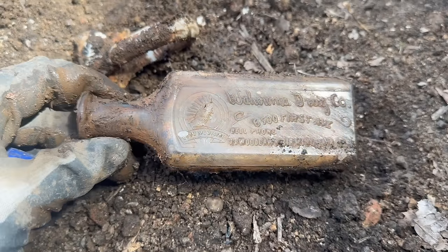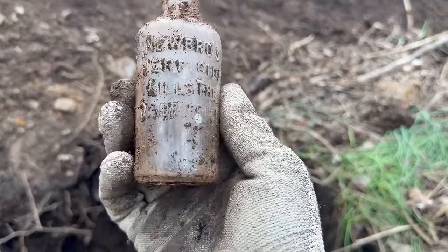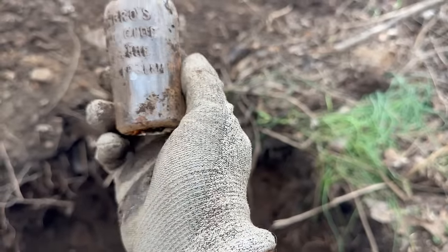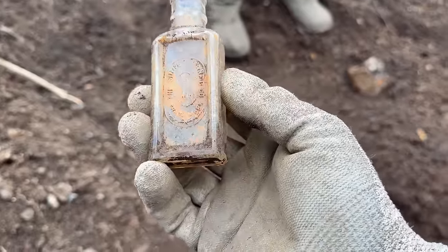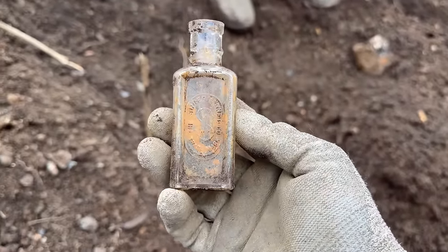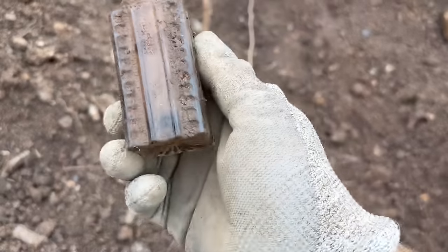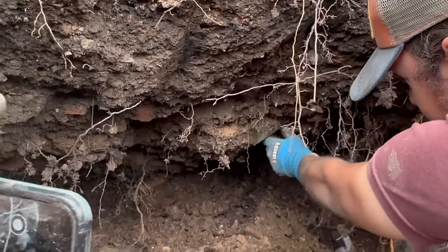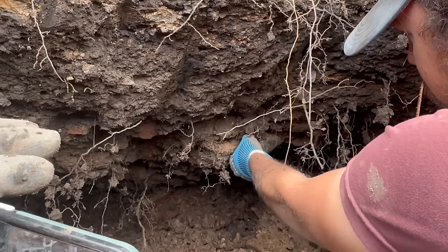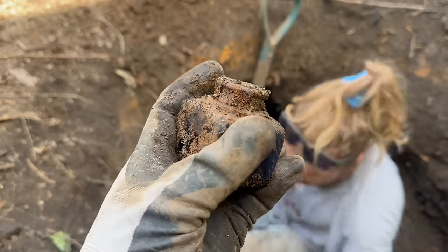Tristan just pulled this one - it says New Bros Herbicide, kills the dandruff germ. I don't think we've ever dug one of those. Randy just pulled out a Singer Sewing Machine oil bottle - this is different than the ones we typically find, actually really cool. It looks like a salt and pepper shaker or a powder bottle. We got something showing up right here - just a funky jar, it looked like the bottom to a soda. Tristan got a really nice cobalt ink - look at that beauty.